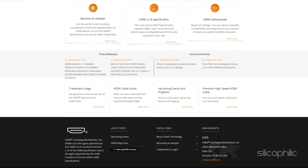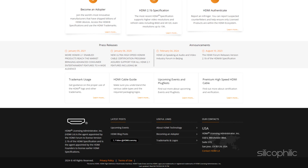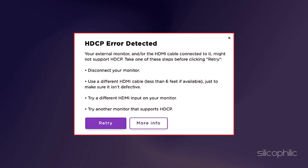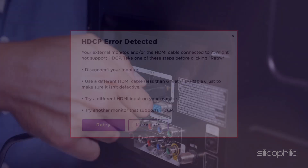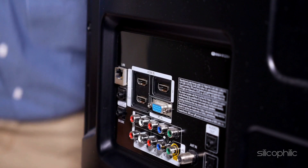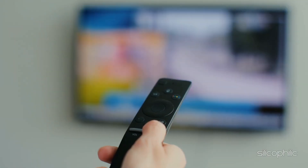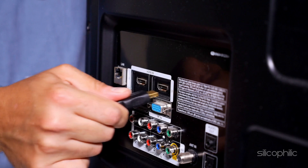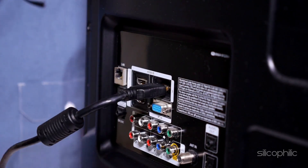Check and then try using an HDCP compliant HDMI cable. If you get an HDCP error detected message on the Roku channel while using an external monitor, unplug the HDMI cable from the monitor and try watching on your computer's screen, like a laptop screen. If it works, plug the HDMI back in firmly.